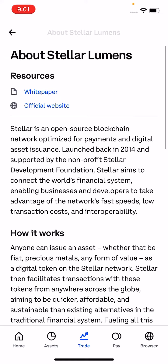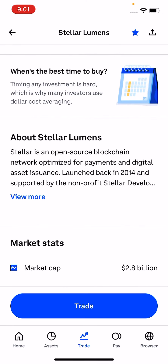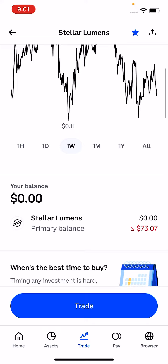I have been using Stellar. I do enjoy the lightning fast speed transactions and all of that. So I plan to build my position up in Stellar.